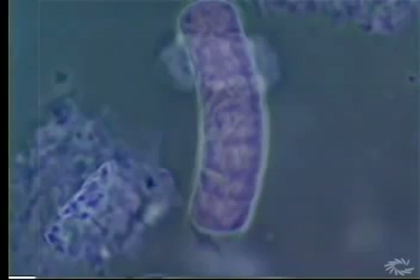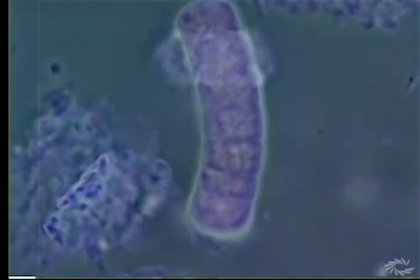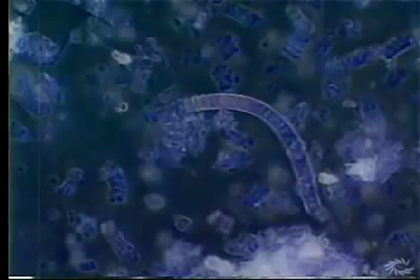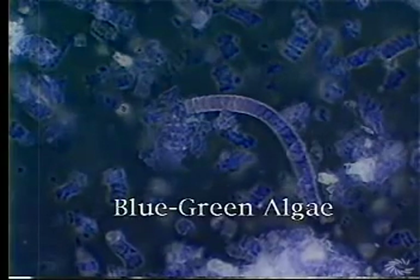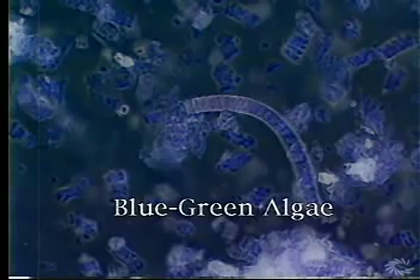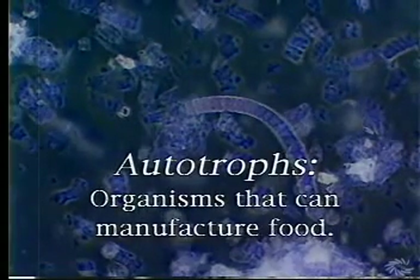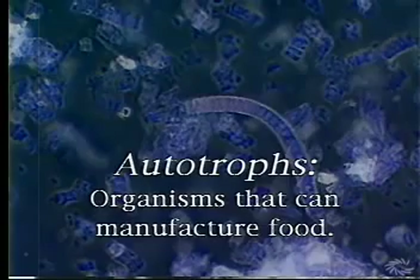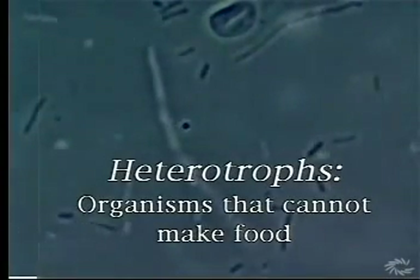The other characteristic of Monerans is that their cells are surrounded by a thick outer cell wall. Cell walls are found only in Monerans, fungi, and plants. Some Monerans, in particular the blue-green algae, can manufacture food using the sun's energy. Such organisms are called autotrophs. Other Monerans, including most bacteria, cannot make their own food. These organisms are called heterotrophs.